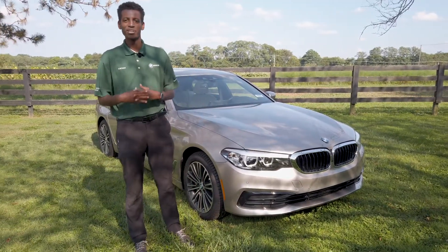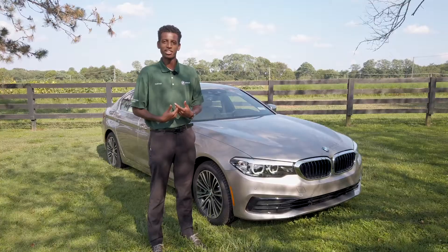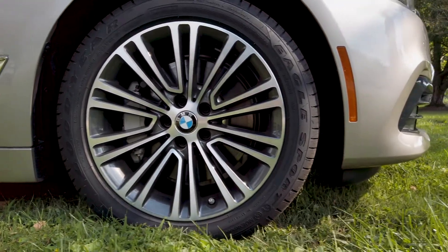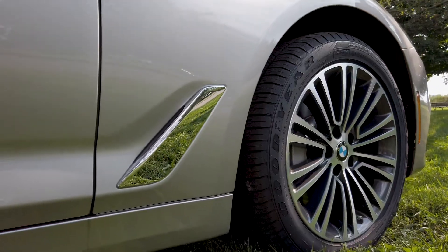Next to that you have the iconic BMW headlights — the LED halo lights give you extra vision at nighttime and a very noticeable look in the day. Right behind that are 18-inch alloy wheels all the way around the car, a very nice aesthetic that goes well with the cashmere silver metallic paint on the outside.